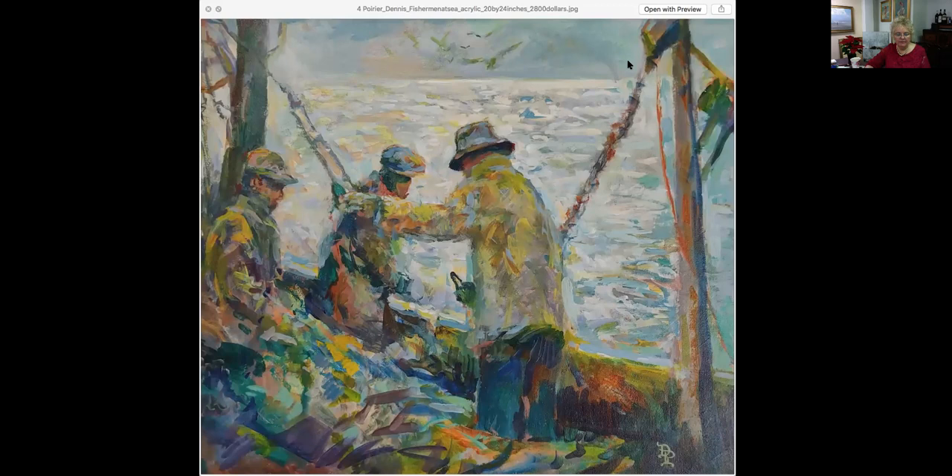This piece here is called Fisherman at Sea. It is 20 by 24, an acrylic painting, and it is priced at $2,800. Dennis Poirier used to paint with the late Don Stone. If you know of Don Stone's work, you can see a little bit of familiarity here — he definitely had a strong influence on him, between the color choices, the subject matter, and everything. Photographs never quite do paintings justice. The light in here is really quite incredible. If you can get into the gallery to view these pieces in person, it would be wonderful because they really are quite spectacular.